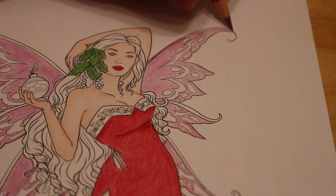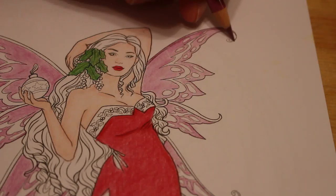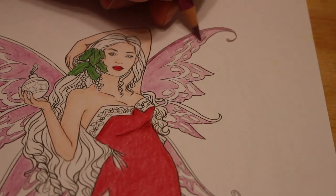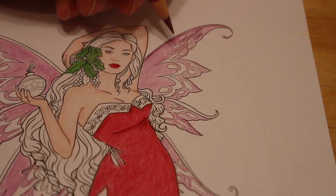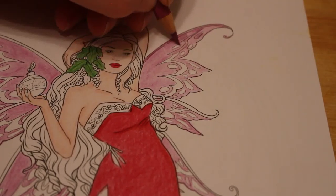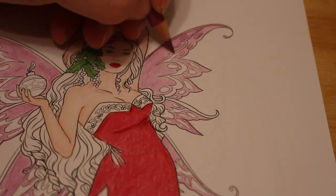I will put some Stickles on her wings to give them some glitter. I've got the clear one and I'm waiting for a red one, a gold one, and a white one that are coming.